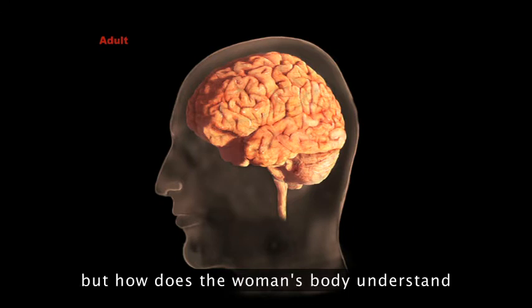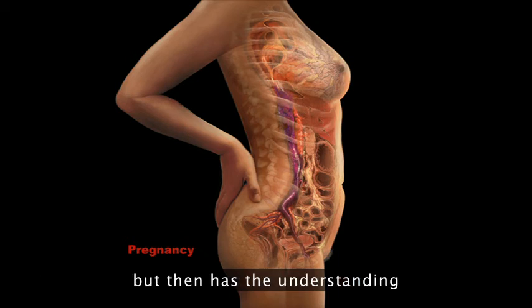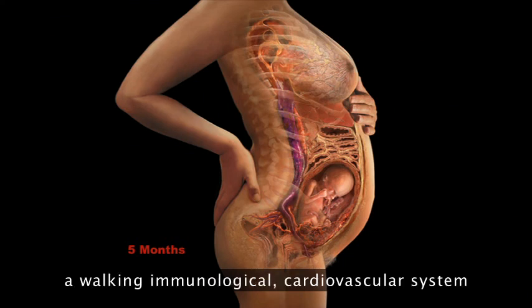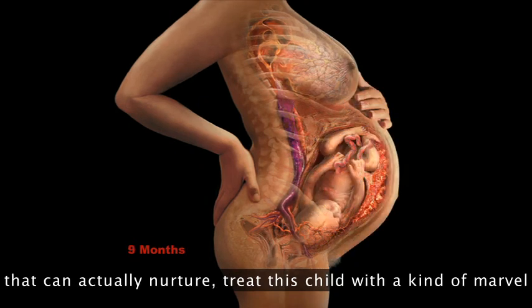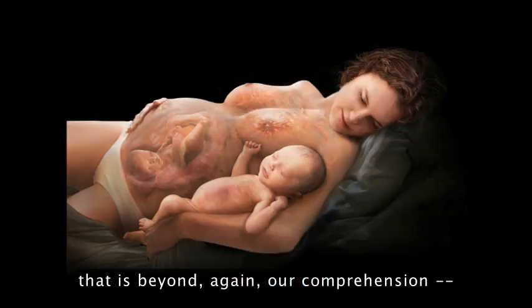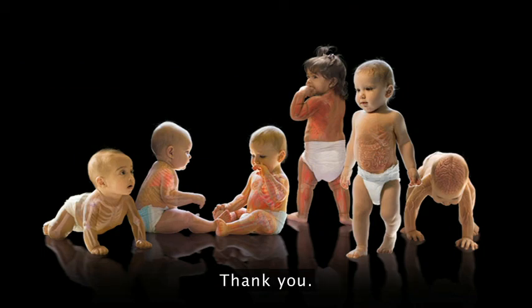And it's not just our own existence, but how does the woman's body understand to have a genetic structure that not only builds her own, but then has the understanding that allows her to become a walking immunological, cardiovascular system — basically a mobile system that can actually nurture and treat this child with the kind of marvel that is beyond, again, our comprehension. The magic that is existence, that is us. Thank you.